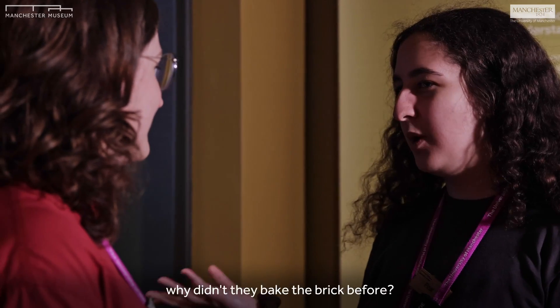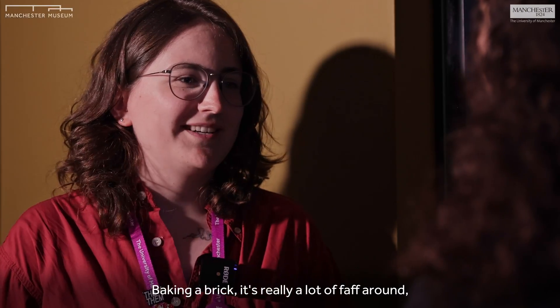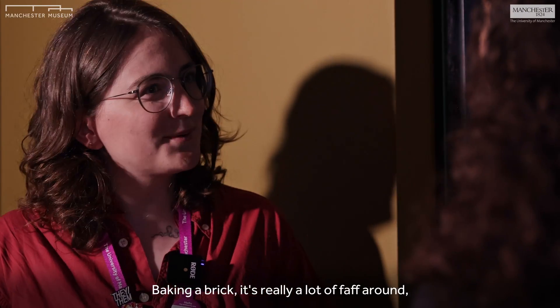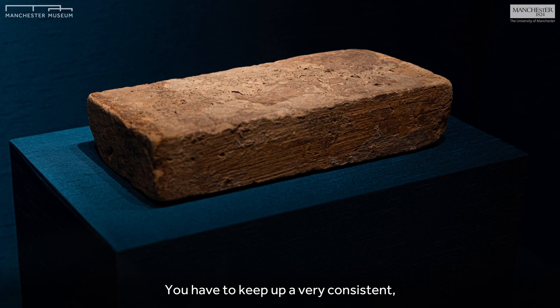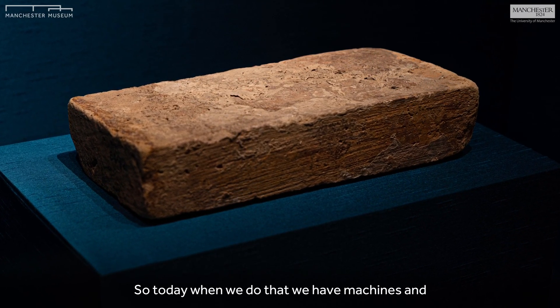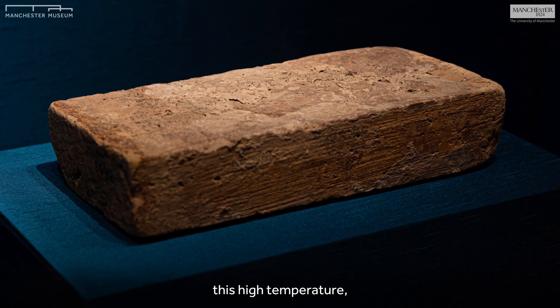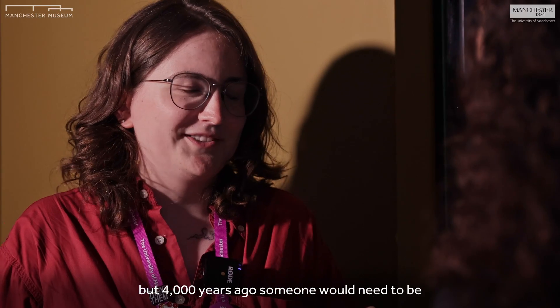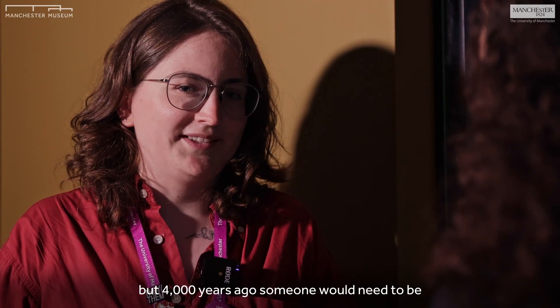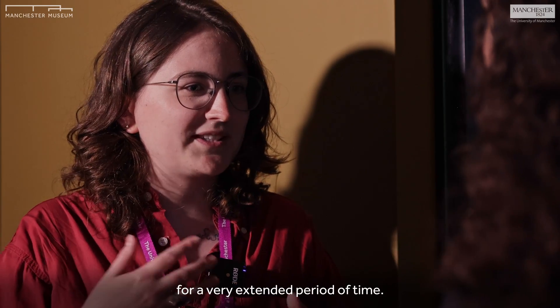So why didn't they think of this before? Why didn't they bake the bricks earlier? Baking a brick is really a lot of effort. You have to keep up a very consistent, very high temperature for a long time. Today we have machines and special ovens that help maintain this high temperature. But 4,000 years ago, someone would have needed to maintain that fire at a very high temperature for a very extended period of time.